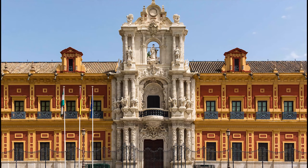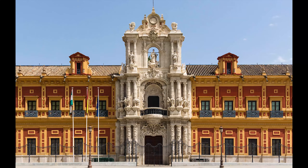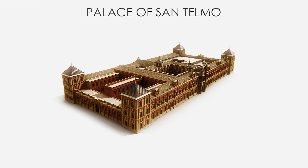The palace is one of the emblematic buildings of Sevillian Baroque architecture. The floor plan is simple — a rectangular shape with four towers on the corners — but inside there are many courtyards and gardens.